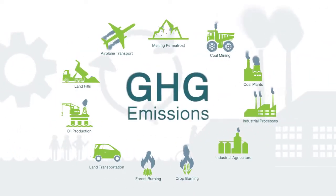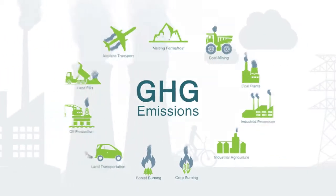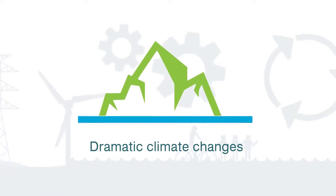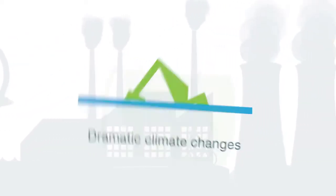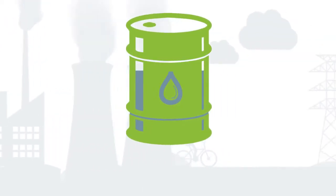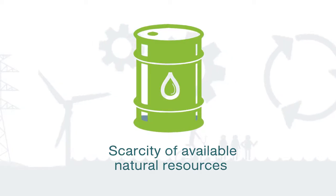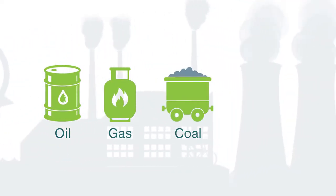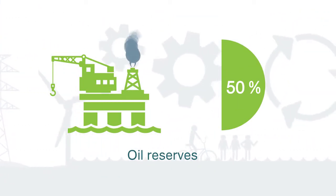The increase in greenhouse gas emissions, such as carbon dioxide and methane, and the resulting changes to climates around the globe, is one of the reasons we're reviewing how we do business. We're also seeing a limited supply, and in some instances a scarcity, of available natural resources, such as oil, gas, coal and water. Oil reserves, for example, have dropped to 50% of the totals projected.